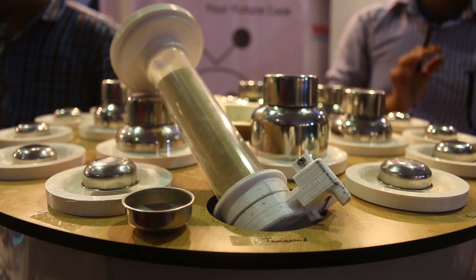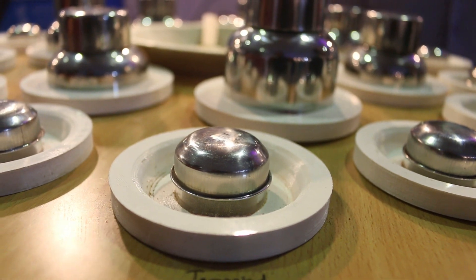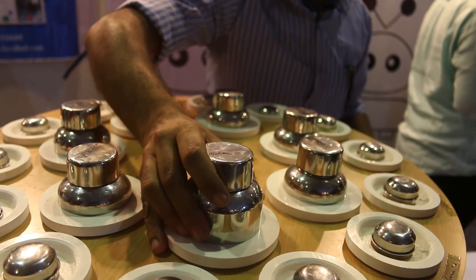None of the existing devices seem to be able to do that. We looked around and found that there were a lot of robots being invented, especially from Japan and China, which had arms — these arms would go around lifting vessels, pour them into other vessels, and turn on the heaters and so on.